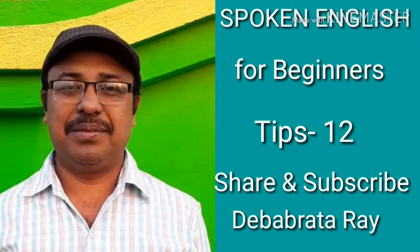Hi! Today I am going to share with you my experience of how I learned spoken English. My name is Deva Brotharai and here I am going to tell you the secrets of learning spoken English.